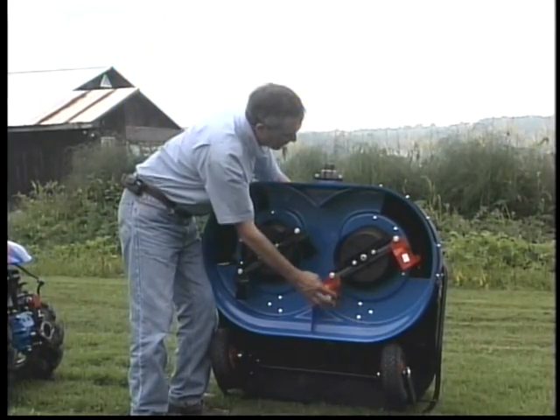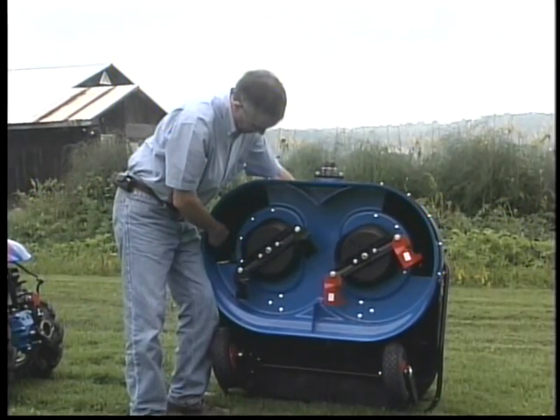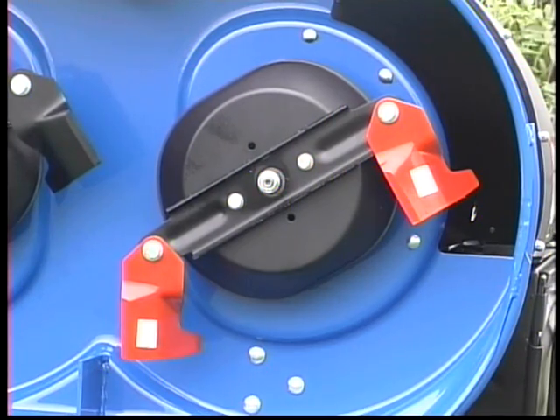Notice that hinged blades are used for safety, and each blade has its own discharge into the bag, thereby packing as many clippings into the bag as possible. Also, the height of cut adjustment is the simple movement of the blades up and down on spline spindled shafts.